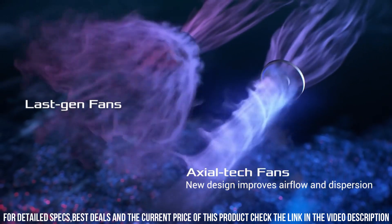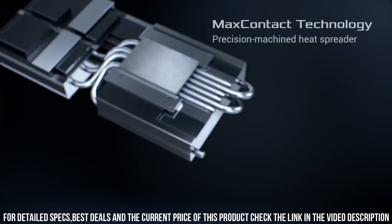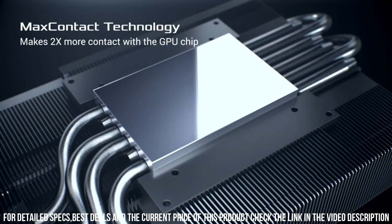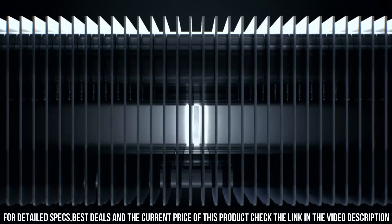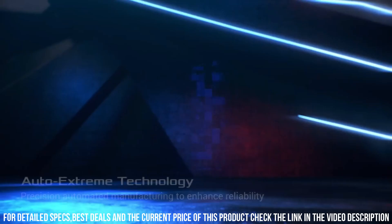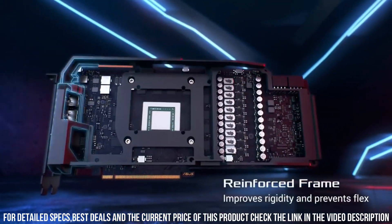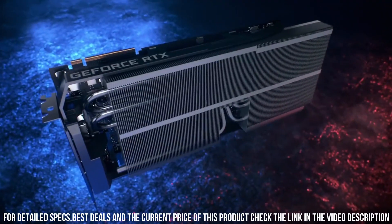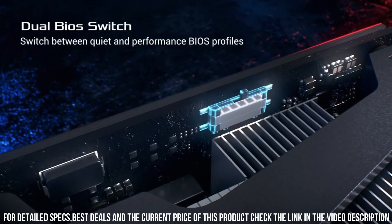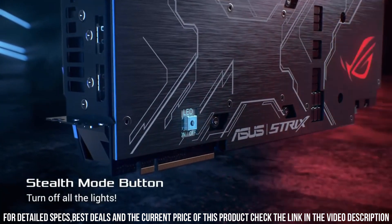With HDMI 2.0 and DisplayPort 1.4 connectivity, you can enjoy smooth 4K gaming and immersive VR experiences. The ROG Strix GeForce RTX 2080 Ti is backed by ASUS's renowned quality and reliability, ensuring a durable and long-lasting gaming solution. Upgrade your gaming rig with the ROG Strix GeForce RTX 2080 Ti graphics card and immerse yourself in the future of gaming with unparalleled performance and stunning visuals.